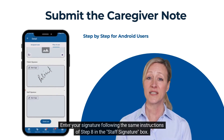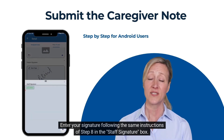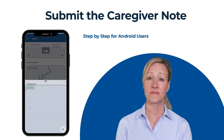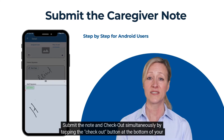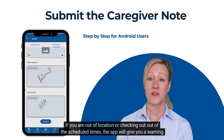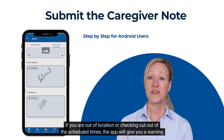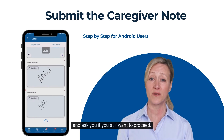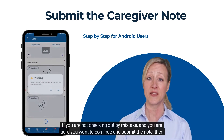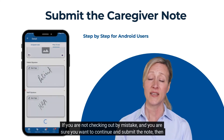Step 9: Enter your signature following the same instructions as step 8 in the staff signature box. Step 10: Submit the note and checkout simultaneously by tapping the checkout button at the bottom of your screen. If you are out of location or checking out outside of the scheduled times, the app will give you a warning and ask if you still want to proceed. If you are sure you want to continue and submit the note, then hit yes.